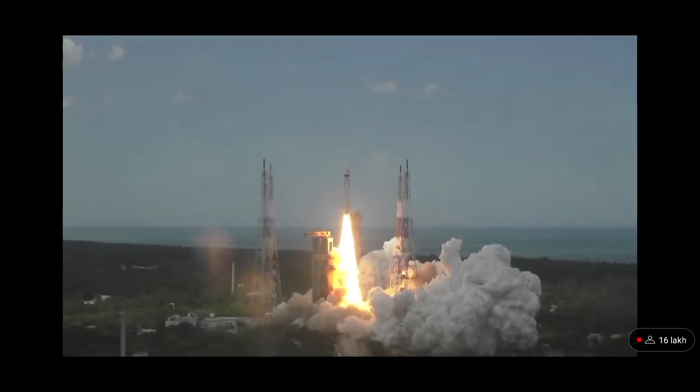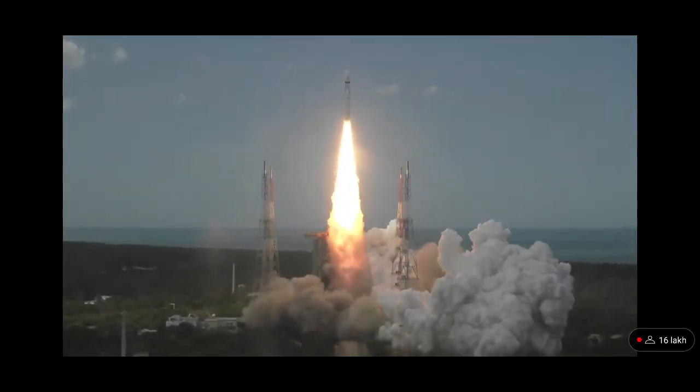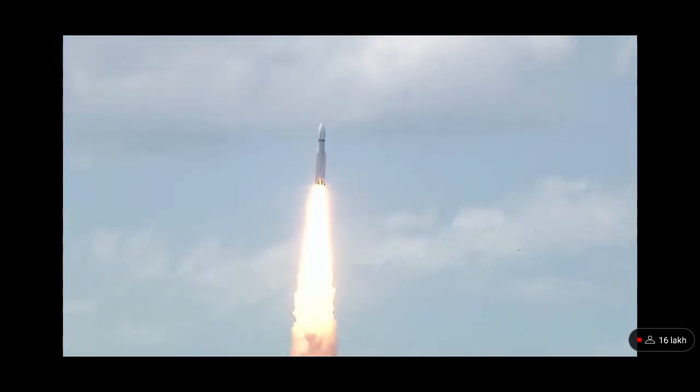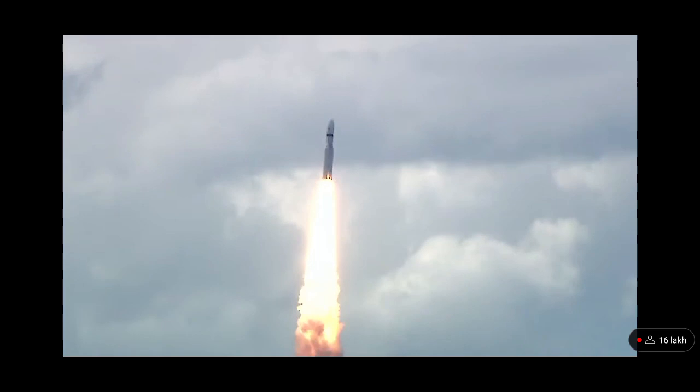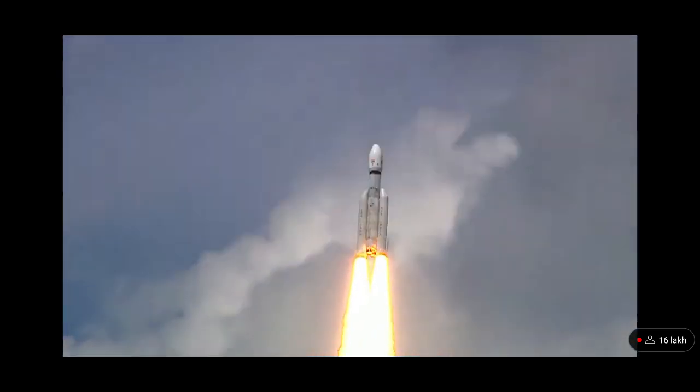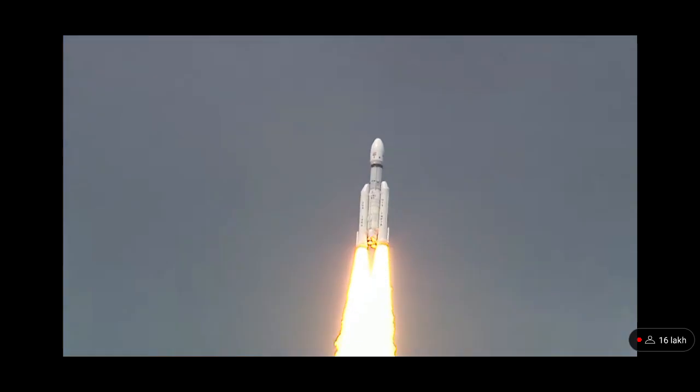Plus 5 seconds — lift-off normal. P1 tracking. We have a majestic lift-off of LBM3 M4 rocket carrying India's prestigious Chandrayaan-3 spacecraft. P2 tracking. Prajolan aur safalta poorn utthapan — LBM3 M4 rocket.